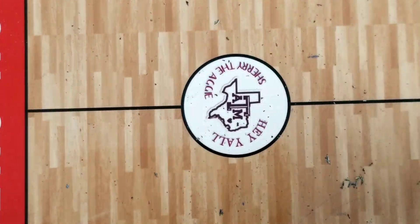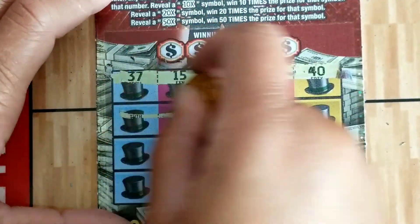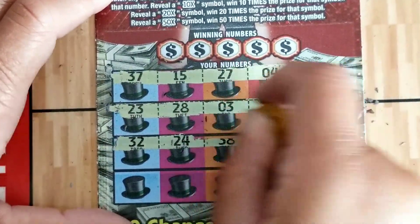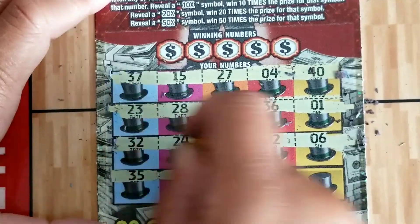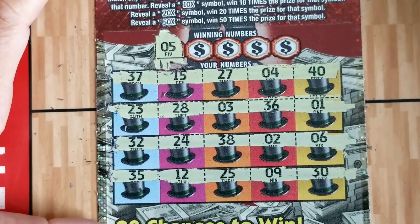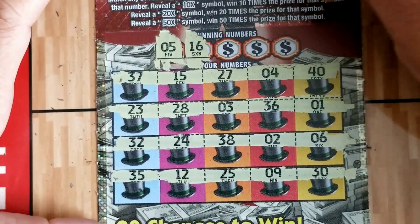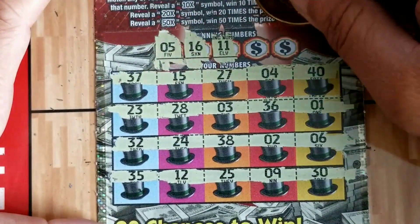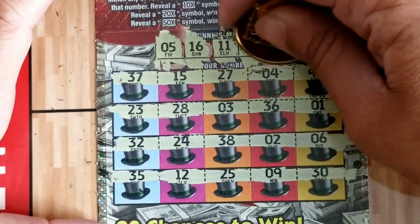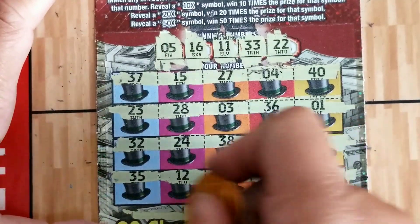I've never won a second chance entry — some people win it four times and I'm like, how? On ticket 74, no multipliers. Numbers: 5 — we've got a sandwich with 4 and 6. 16 — we've got 15. 11 — we've got 12. Lucky number 33 — we've got 32. Lucky number 22 — we've got 23. Another second chance entry ticket.